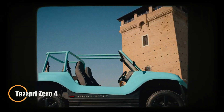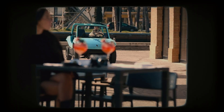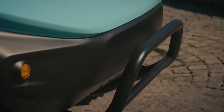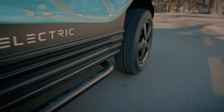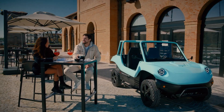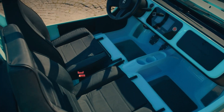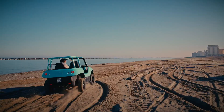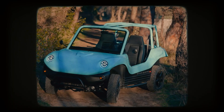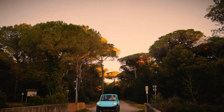The Tazari 04 is a pioneering micro electric vehicle designed to transform urban commuting. Powered by a 5-kilowatt electric motor, this agile city car reaches a top speed of 45 kilometers per hour and features a 6.6-kilowatt-hour lithium-ion battery offering a range of up to 50 kilometers on a single charge. Weighing just 430 kilograms, its lightweight aluminum frame and compact design with a turning radius of only 3.5 meters make it exceptionally maneuverable.